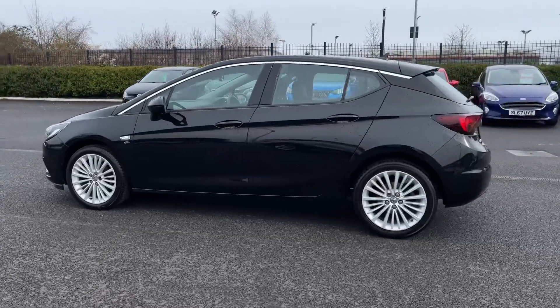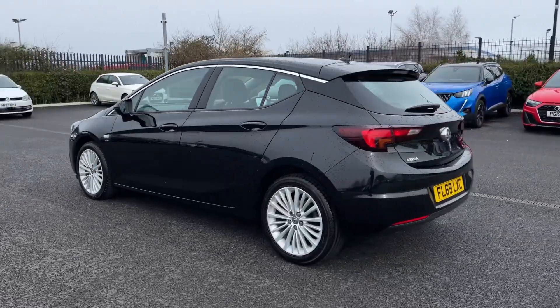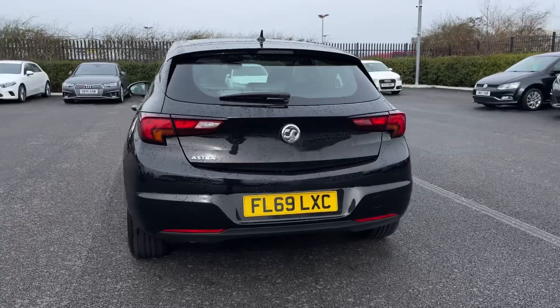It comes with a full service history, serviced last at 29,000 miles, and is finished in the mineral black, an option worth £575.